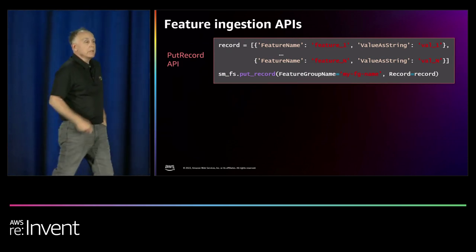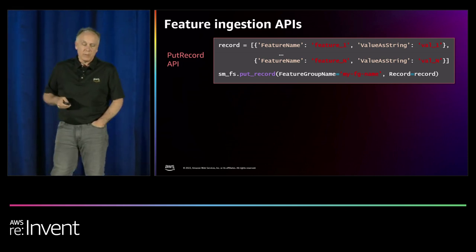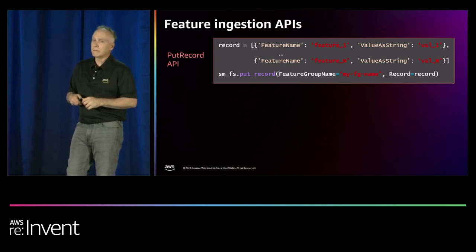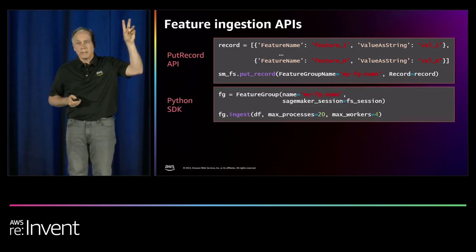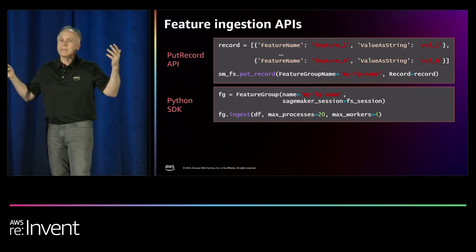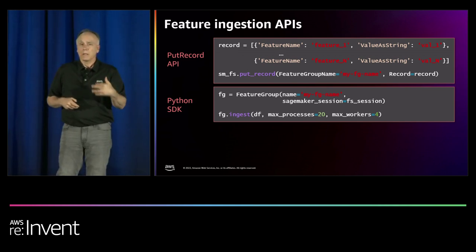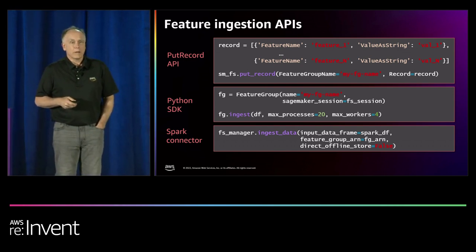To get features into the feature store, at the lowest level there's a PutRecord API — you provide the feature group name, a record identifier, an event time you control, and a set of name-value pairs. For bulk ingestion of hundreds of millions of records, a Python SDK lets you ingest a Pandas dataframe at once, or if you're using Spark, you can ingest an entire Spark dataframe as well.